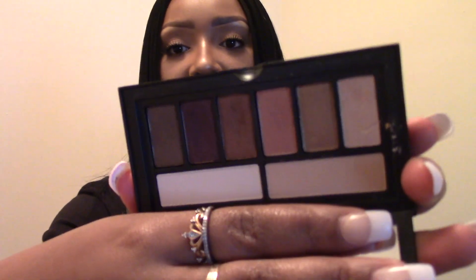I feel like there aren't enough mattes in here — everything is shimmer. This was before I really got familiar with how to do eyeshadow. There's no dark transition shades, and I love a dark brown as a transition shade, so I'm just going to declutter this.